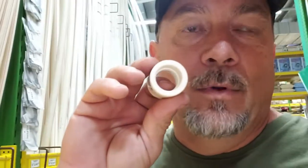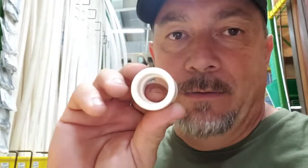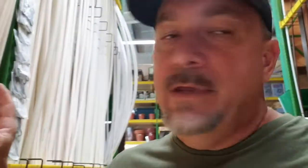PPR pipe does not glue together with solvent — it welds and fuses together. If you try to put a fitting onto the pipe it won't slide on because it needs to be heated. You purchase a heating tool, not cans of solvent. You heat the fitting and the pipe at the same time, slide them together, and fuse them as one. It is a little more costly than PVC.